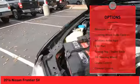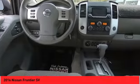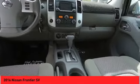Fog lights, outside temperature gauge, backup camera, and heated seats. Drive away with a great deal on this vehicle. Call or stop in today.